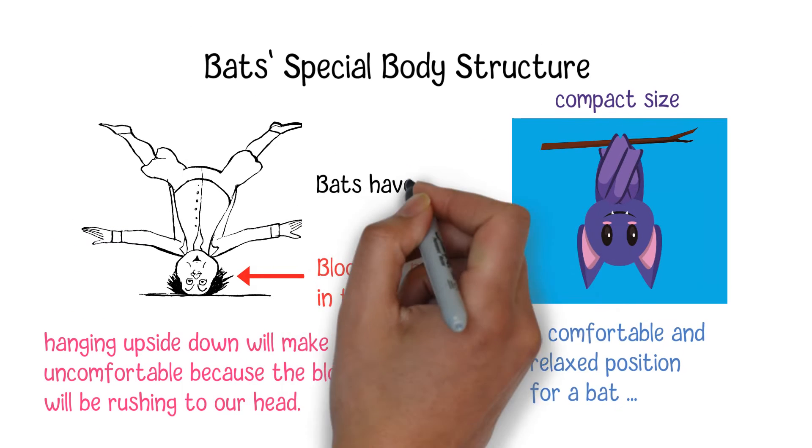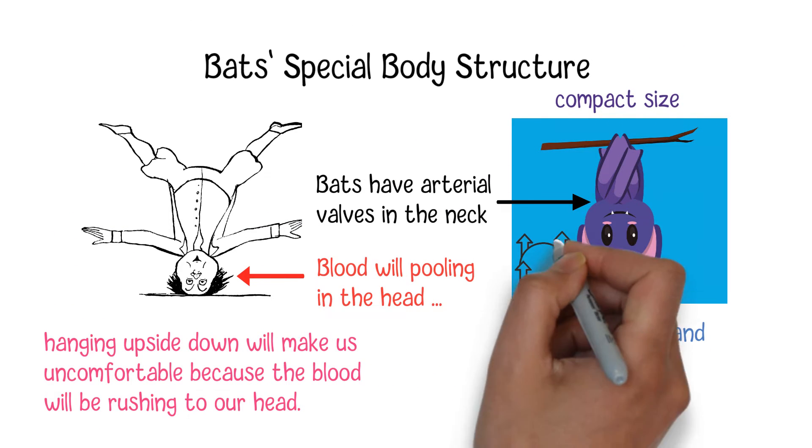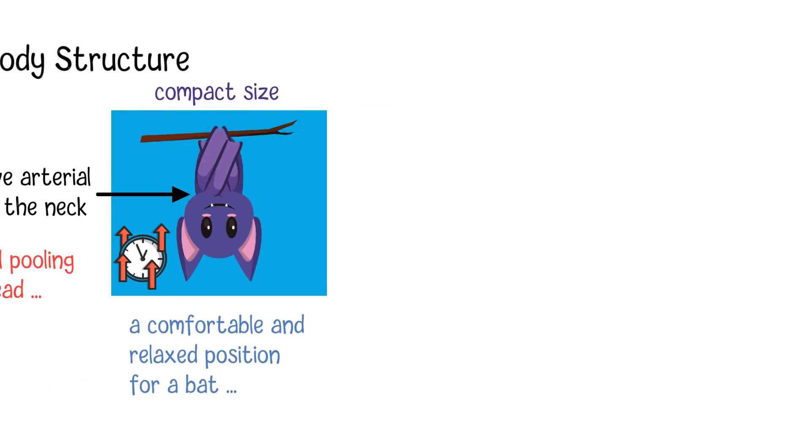Bats have arterial valves in the neck. These valves enable them to stay upside down for a long time, similar to us standing upright for a long time.